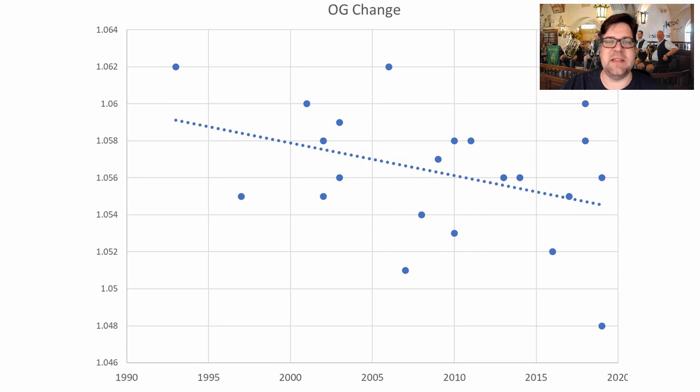We see some of the evolution here: as we move toward 2020 from 1993 we see a decline in original gravity. The highest original gravity is 1.062, the lowest is 1.048, and it has gravitated about four points downward over the years.